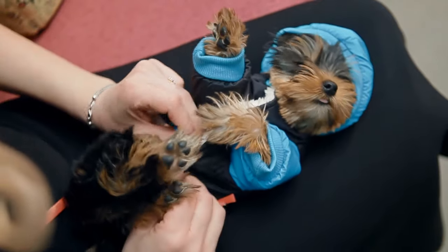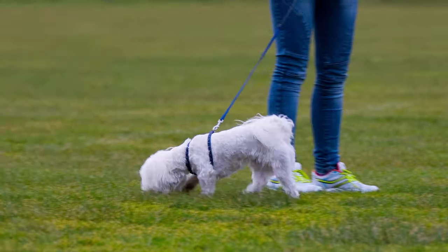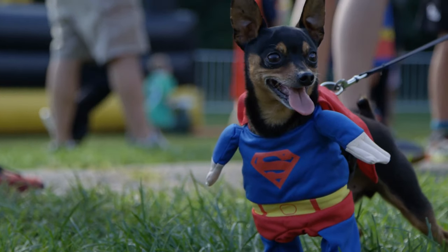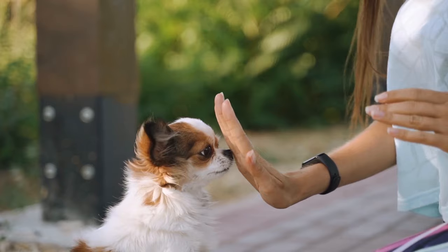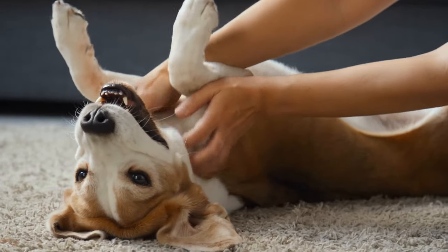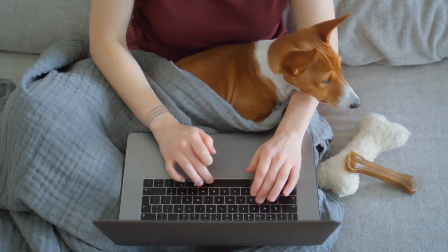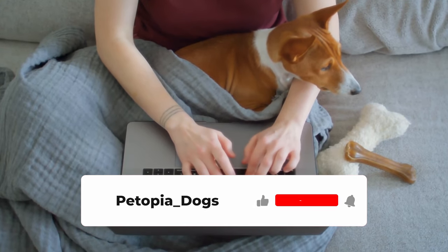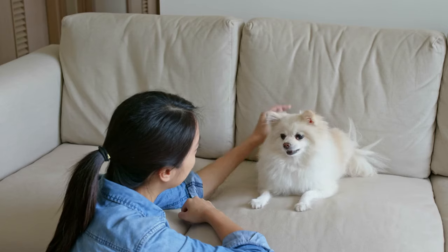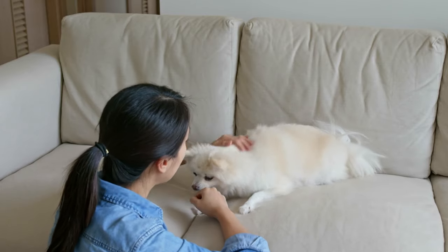Before we reveal the second best small dog breed for beginners, I want to remind you that owning a dog is a big responsibility. You need to learn more about dogs before you bring one home. That's why I have created a playlist for you where you can find more tips on how to be a good dog owner. You can access the playlist by clicking on the link below. Why not subscribe to my channel and save the playlist so you won't miss any of my awesome videos? Trust me, you and your dog will thank me later.